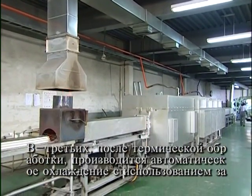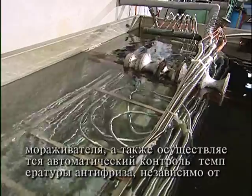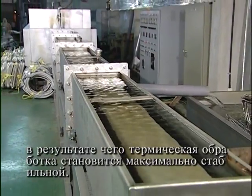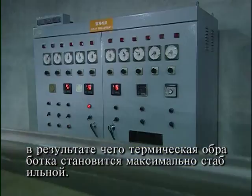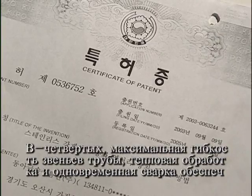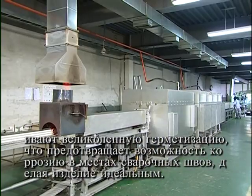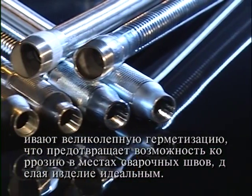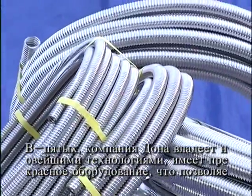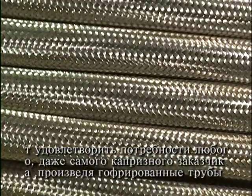Third, cooling is done after heat treatment by using a freezer, automatically controlling the dew point and the temperature of the coolant. This keeps the temperature of the cooling constant regardless of external conditions, making the result of the heat treatment consistent. Fourth, the stainless steel flexible joints are solution heat treated and brazing welded at the same time, perfectly sealing them and preventing corrosion from welding stress. Fifth, Dungaw Flexible Metal Tubes has the technology, equipment and facilities to satisfy clients for any type or size of corrugated tubes.